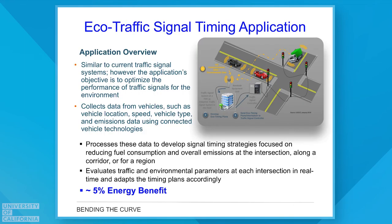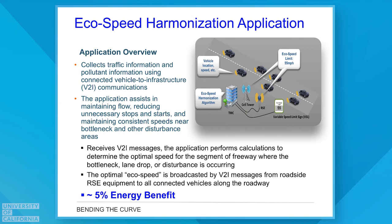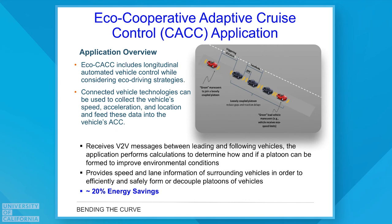Other examples: traffic signal timing applications can be greatly improved by around five to ten percent. Signal priority — such as giving priority to a bus or heavily loaded truck — can be four to six percent. What we call harmonization between different vehicles traveling down a roadway can be another five to ten percent energy benefit depending on implementation. One of our favorites is extending cruise control with cooperation between vehicles traveling in strings down the roadway, which has been shown to achieve energy and emissions reductions of around twenty to thirty percent — a pretty significant improvement.